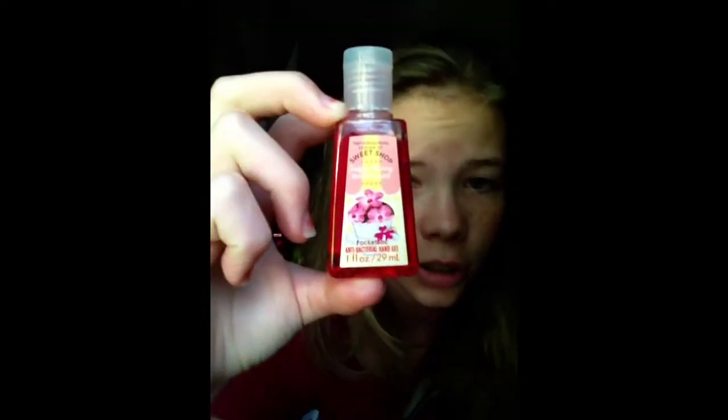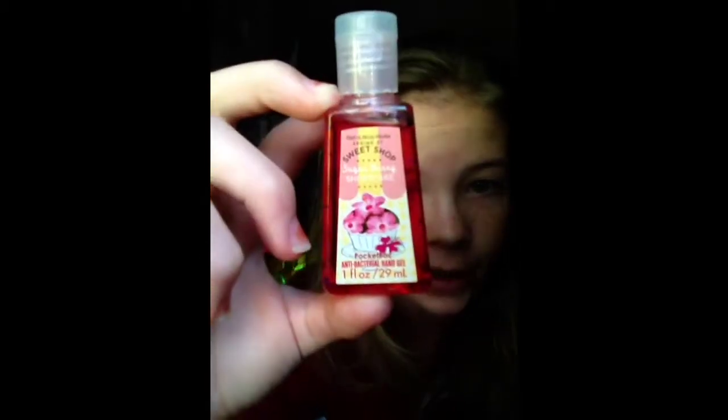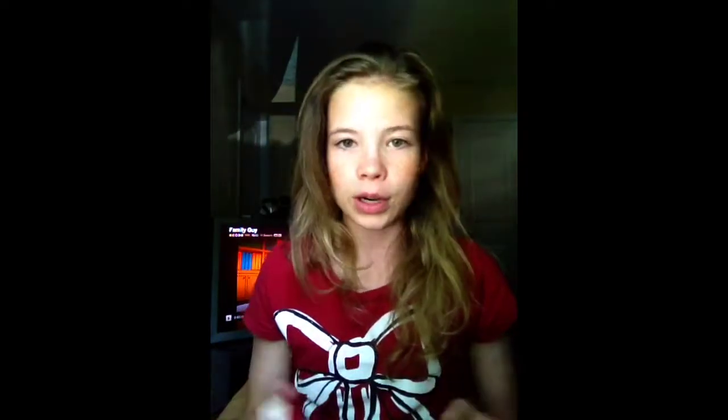This next one is the Sugarberry Shortcake one — Sugarberry Shortcake. Sorry if you can't see it. This one smells really good; it smells like berries. Of course.